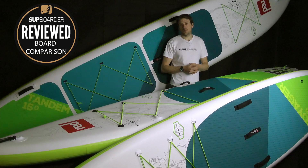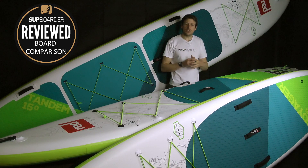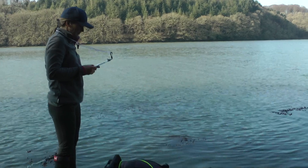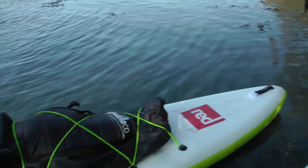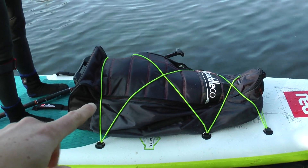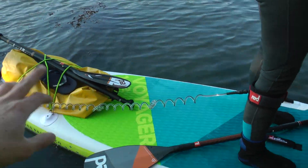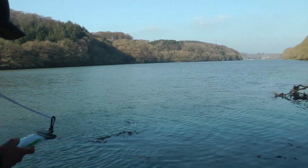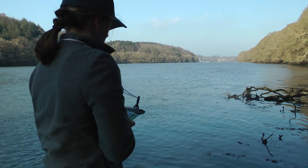Looking at the shapes of the two boards — one's longer, one's narrower — the 12.6x32 has a lot more volume than the 13.2x30. Here's how we tested them on the water: we loaded the boards with 15-16 kilograms in one bag and 5-6 kilograms in another — spare paddle and the usual expedition kit. Lucy tracked us using the GeoSUP app as we paddled down the estuary and back to get speed readings.